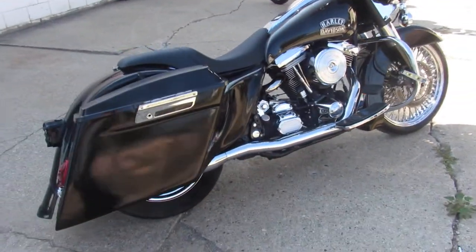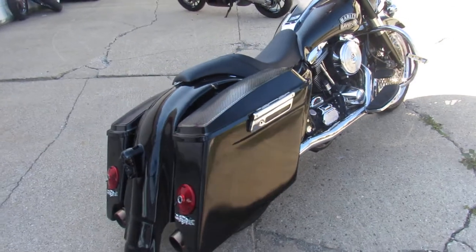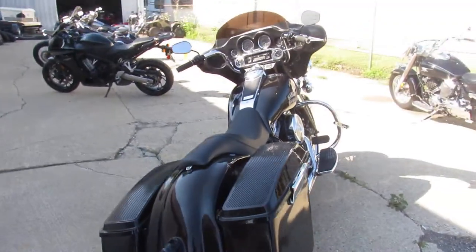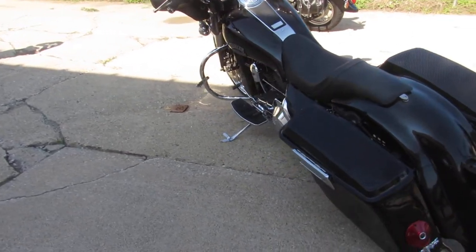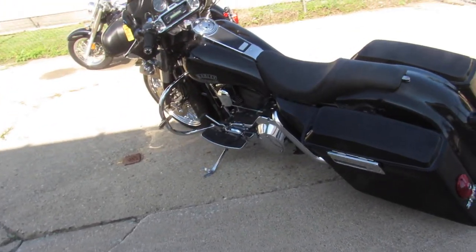You're not gonna want to miss it. We've got lots of pre-owned Harleys here. Whatever you're looking for, give us a call, we'll get it done. It's 810-648-9500 or check us out at ApprovalPowerSports.com.